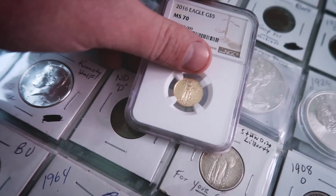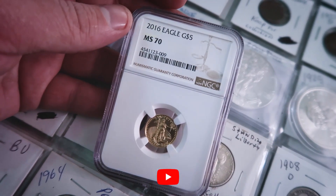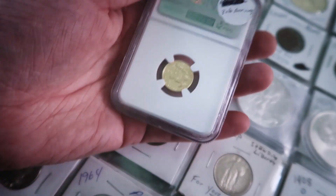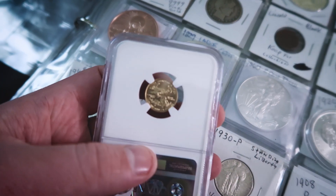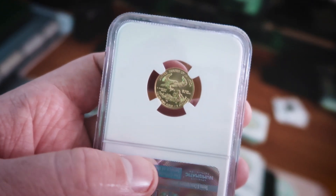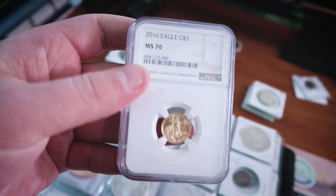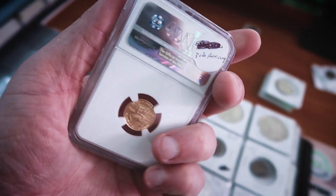Number two is definitely an amazing coin — a $5 gold Eagle from 2016, graded at a perfect mint state 70, given to me by the one and only Brian Hooper, so make sure you guys subscribe to Brian Hooper. He gave me this for reaching 100,000 subscribers. By the way, we just passed 150,000 subscribers, so thank you so much — we're on the road to 200,000!